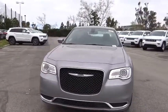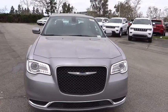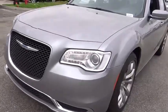Adjustable steering wheel, cruise control, keyless start, auto dimming rear view mirror, aluminum wheels, four wheel disc brakes, floor mats, rear defrost, climate control.